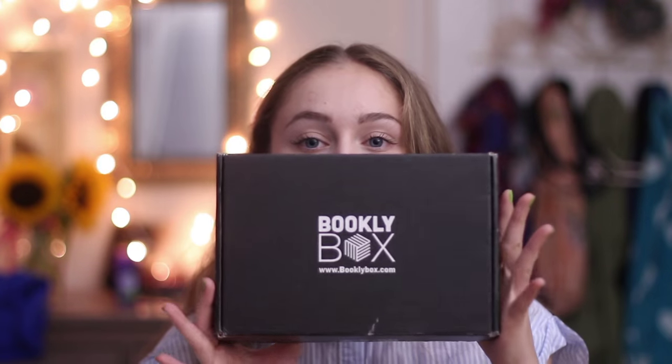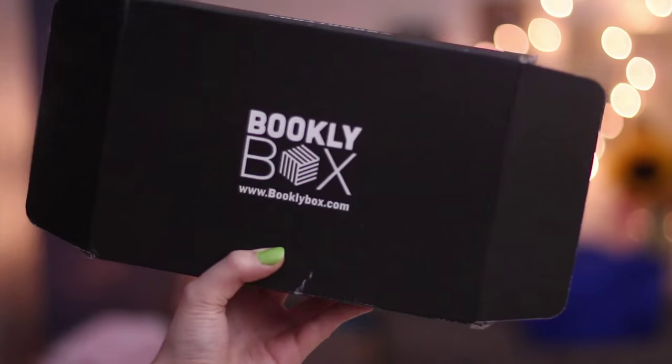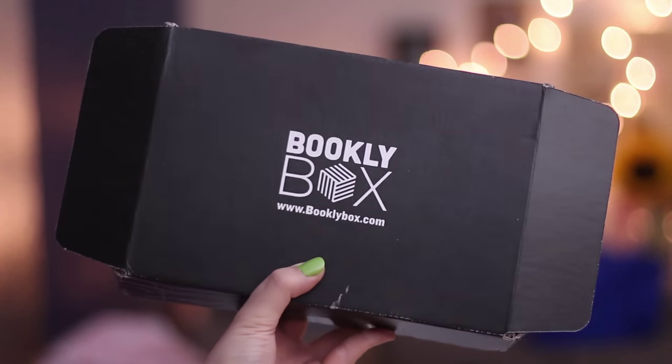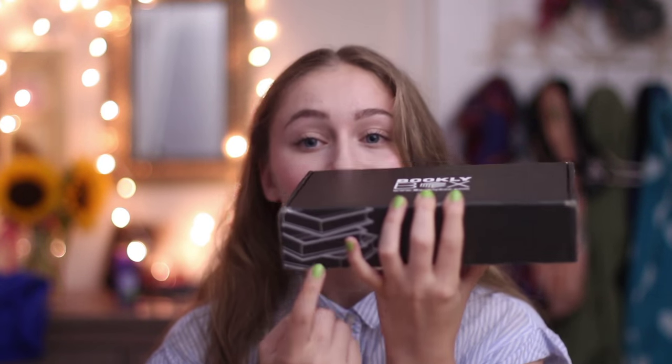It's just black and white and it's really, really pretty and simple and clean and their logo is so nice. It's like a box made with books. I'll do a close-up on this one but it's really, really cute. I like the style of the box too — it's like the perfect box and it has little books on the side there too.